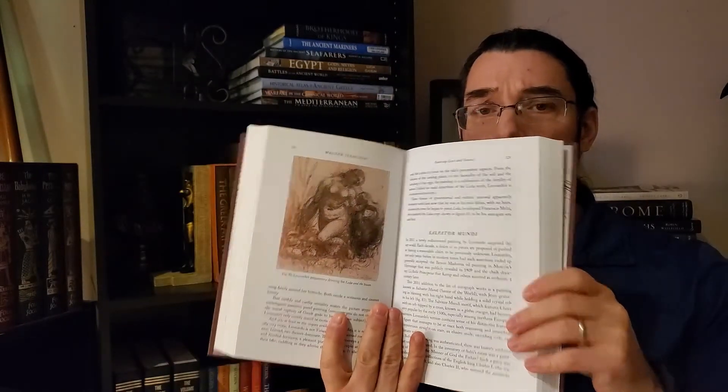The book is broken up nicely and it's got lots of great pictures in it too. It's got some pretty nice pictures of Leonardo's drawings and a couple of paintings as well.